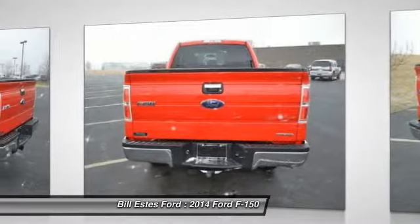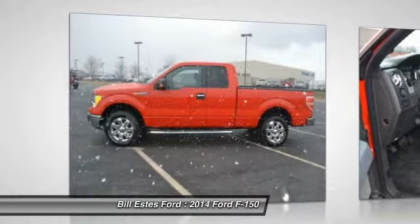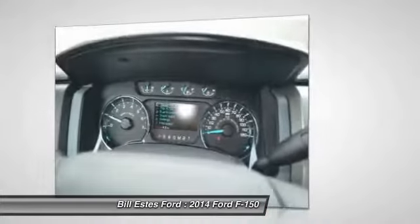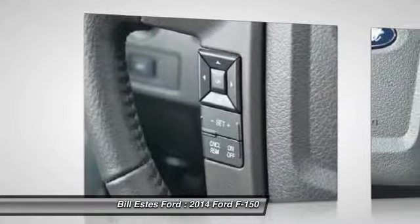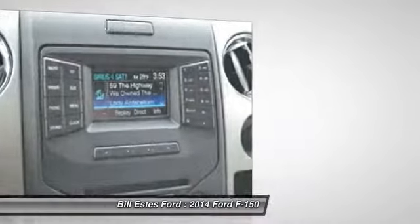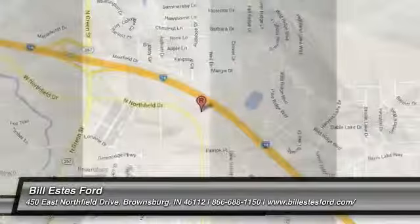Driver lumbar, front floor mats, keyless entry, cruise control, and aluminum wheels. Is love at first sight really possible? Let us know when you stop in. We'll see you next time.